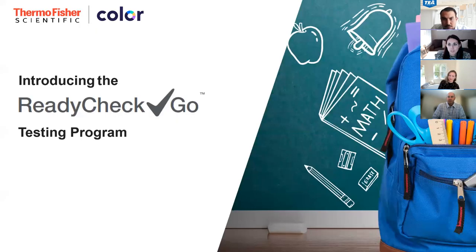The school year is off to a very busy start for many of you. Thank you for taking time to learn about our Ready, Check, Go program.